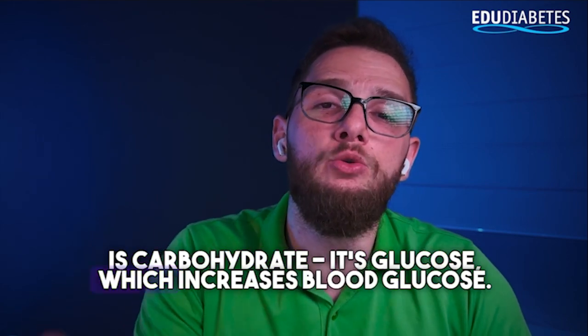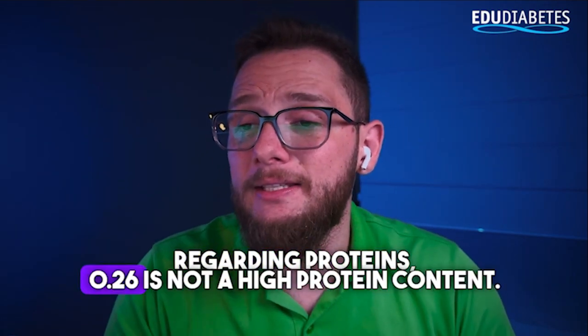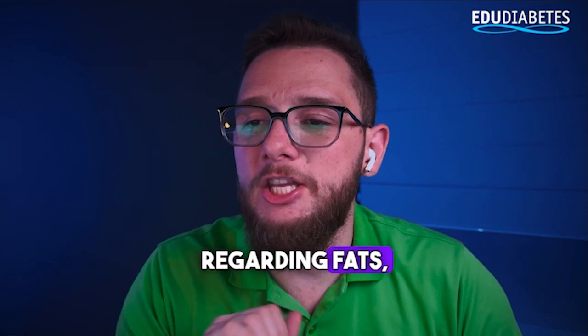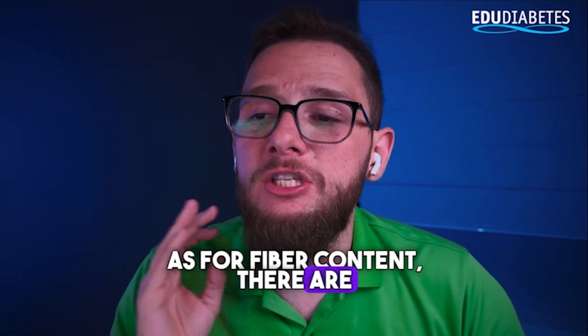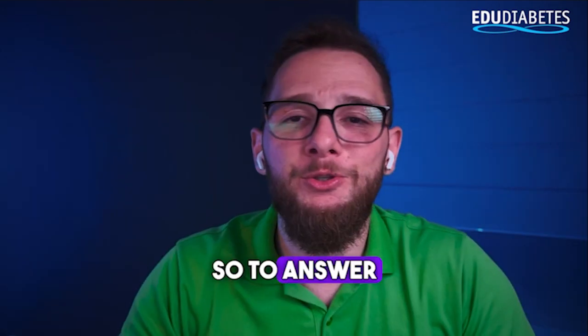That carbohydrate is glucose, which increases blood glucose — keep that in mind. Regarding proteins, there's only 0.26g. Regarding fats, 0.17g — so it contains virtually no fat. As for fiber content, there are 2.4g of fibers, which is why it's crucial to always eat an apple with its skin.